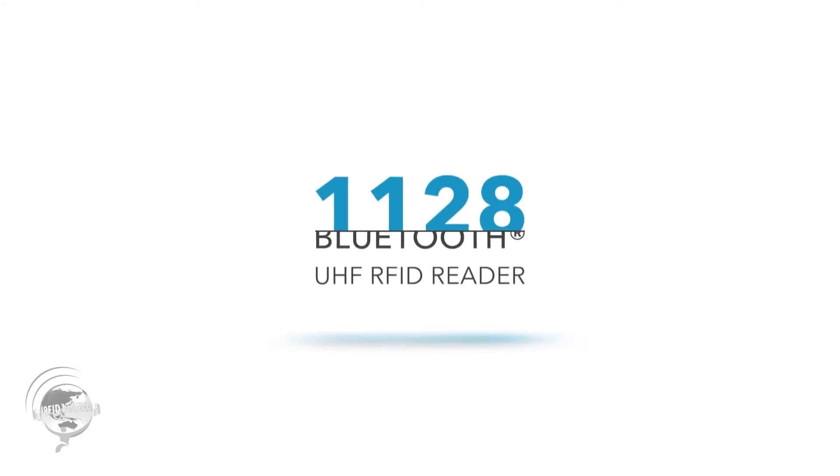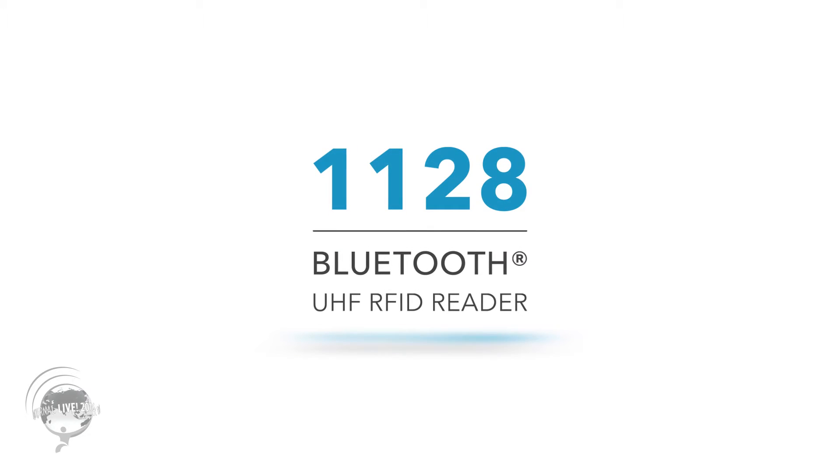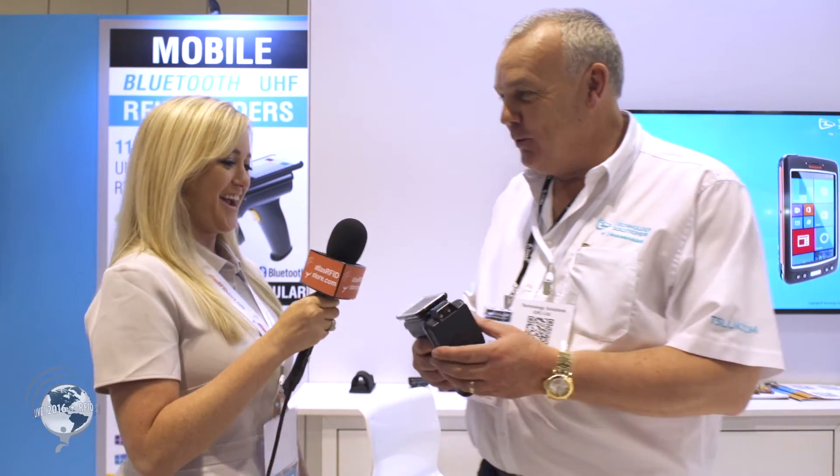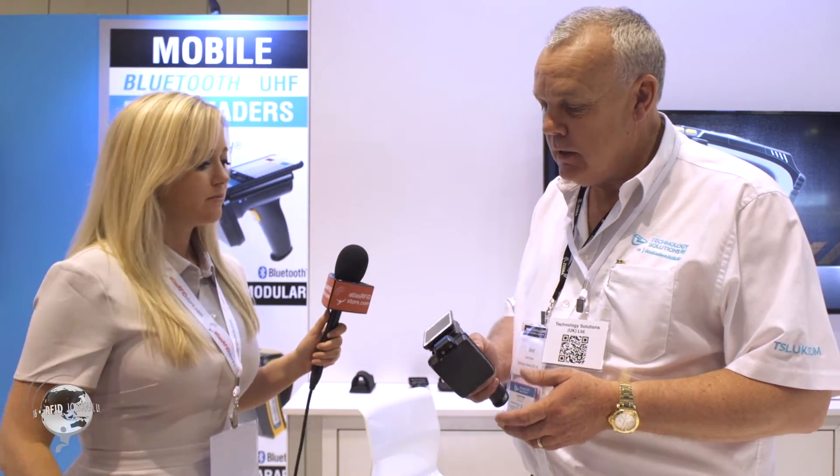Let's take a look at some of the products you brought here today — you have a big table full of them. This is the 1128, one of our best selling products. It's a Bluetooth connected UHF RFID reader and a very modular device, so you can click on and off different host devices — whether an Apple, Microsoft, or Android device — and it connects via the Bluetooth interface.